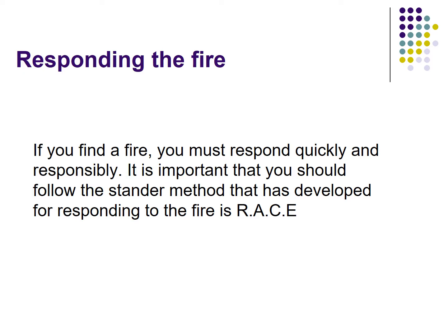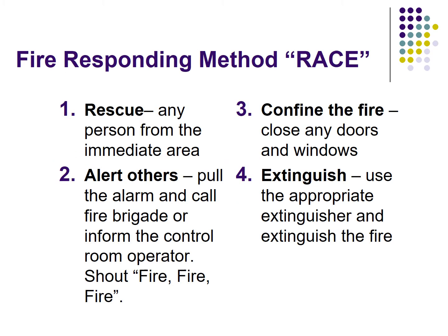Responding to fire. If you find a fire, you must respond quickly and responsibly. It is important that you follow the standard method developed for responding to fire, called RACE. This is an international standard procedure — the fire responding method RACE.